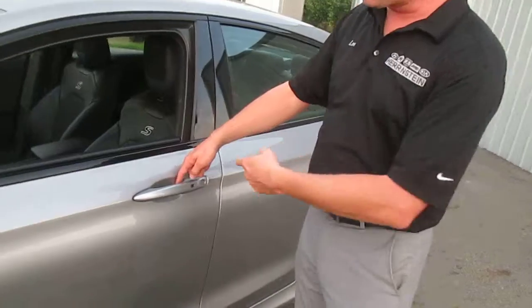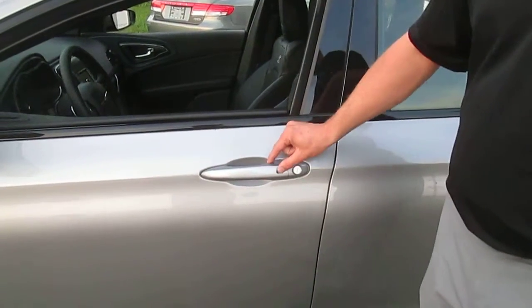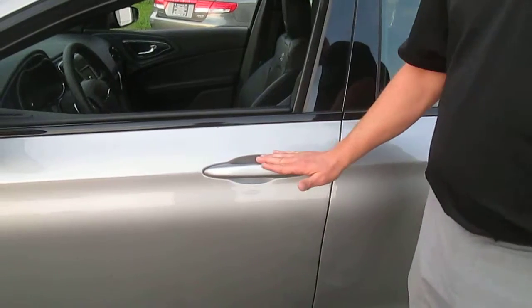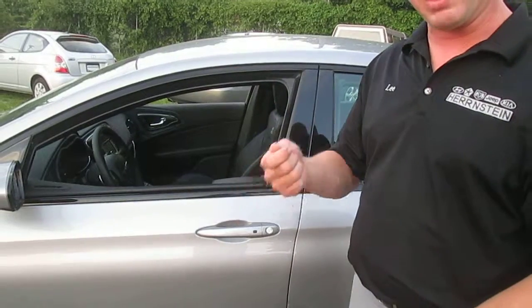Before I open the door, you're going to notice there's a little button right here. What that button does is secure the vehicle once you've left the car. But before entering, with the key fob in your pocket, you can enter this vehicle without ever taking the fob out. It is called the keyless center and go system.